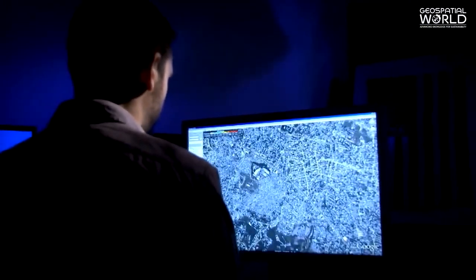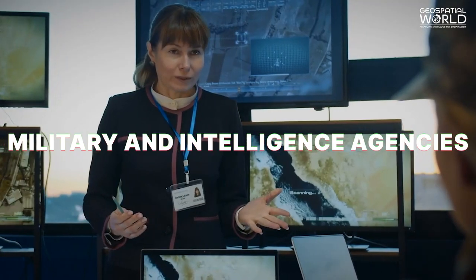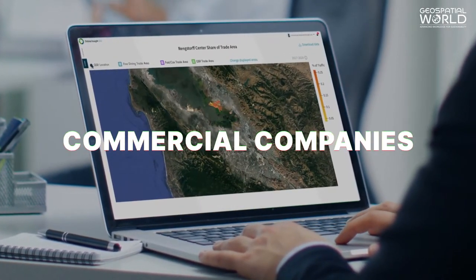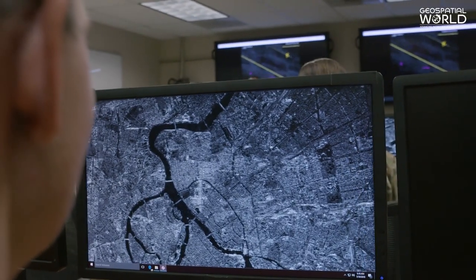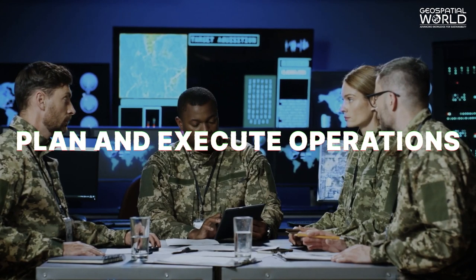GeoInt is used by various organizations, including military and intelligence agencies, government agencies, and commercial companies, to make decisions based on location-based information. For example, GeoInt can be used by the military to identify enemies in the area, plan and execute operations,